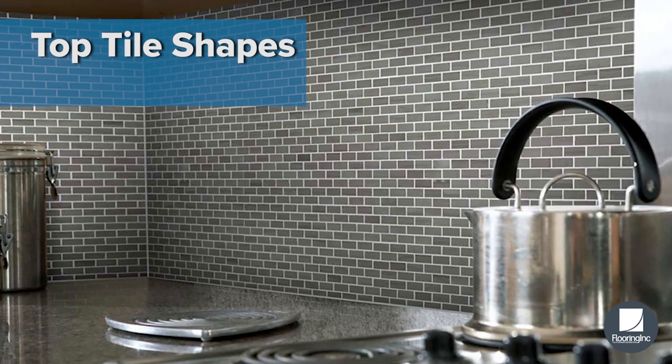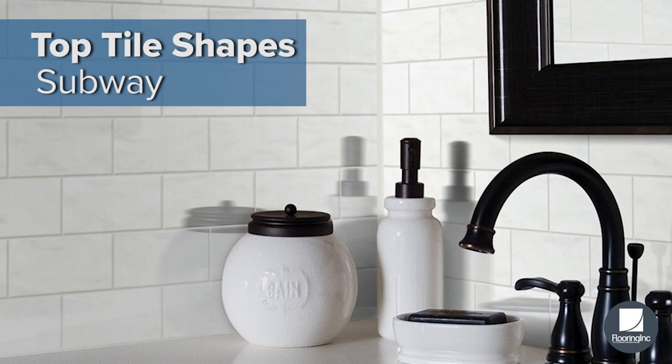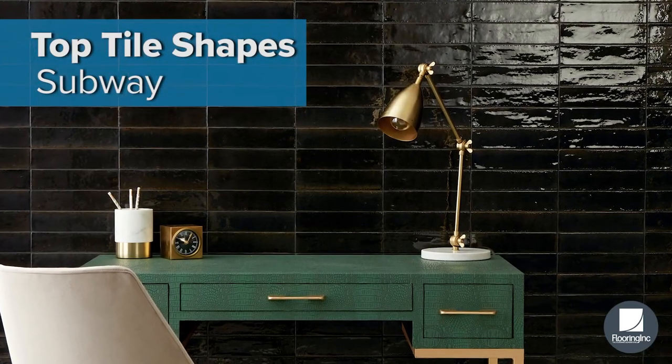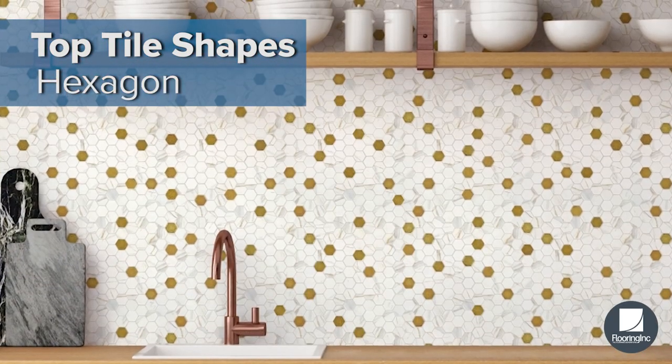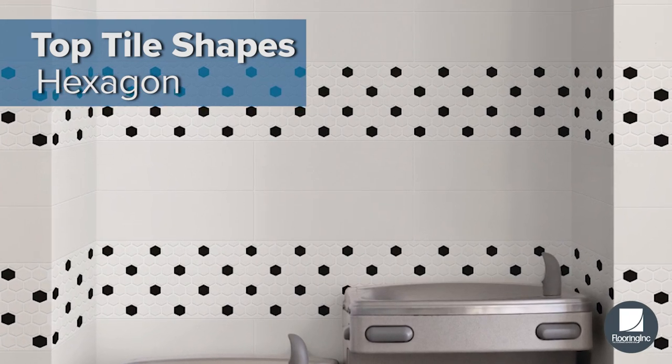Next up, let's take a look at tile shapes. Transform your room's appearance by laying your subway tiles in creative patterns like herringbone, brick pattern, and stacked. Hexagons take your backsplash to the next level with their contemporary geometric look.